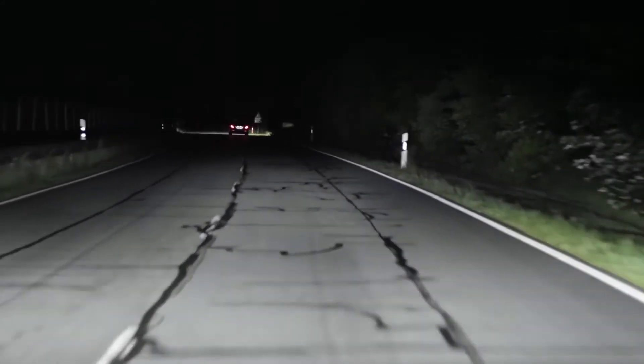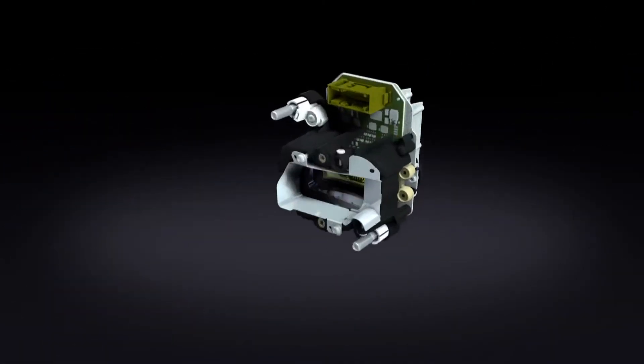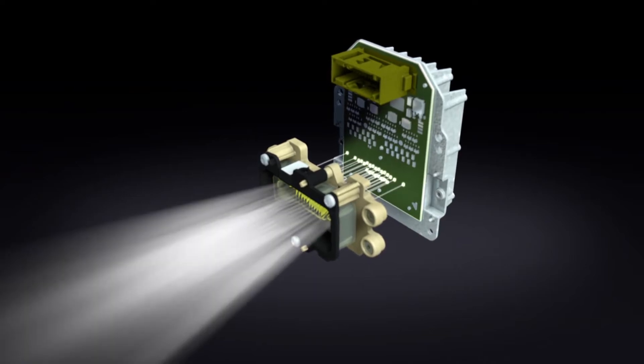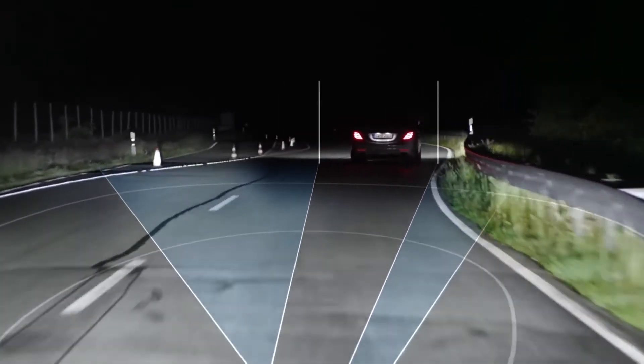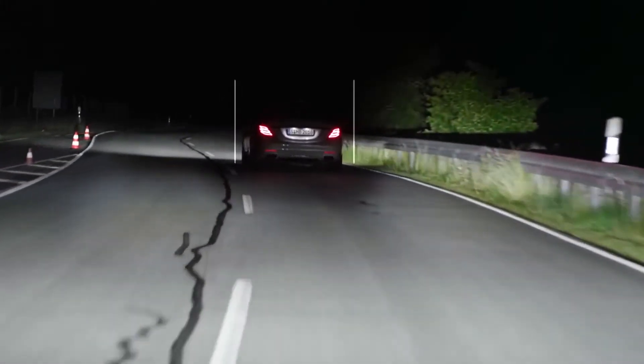The next generation of dazzle-free high-beam headlamps. When the camera positioned behind the windscreen detects another road user, the precision lighting module with its grid light source reacts immediately. To avoid dazzling a driver traveling ahead, individual areas of the road can be very precisely illuminated or systematically darkened within hundredths of a second.